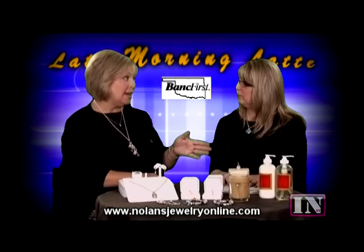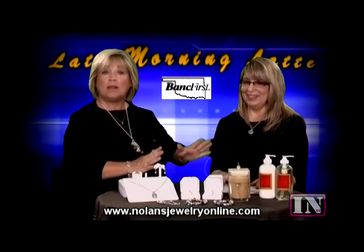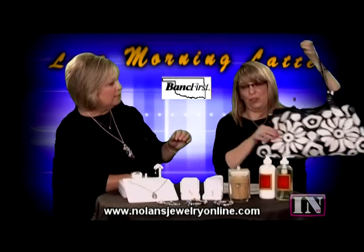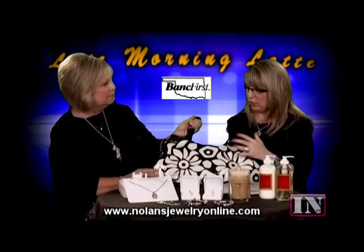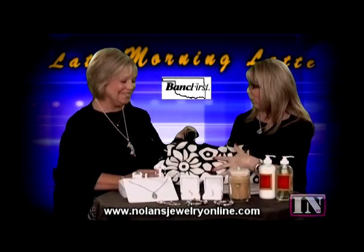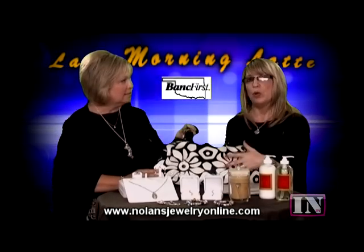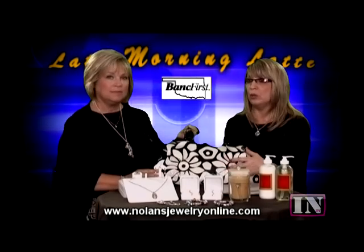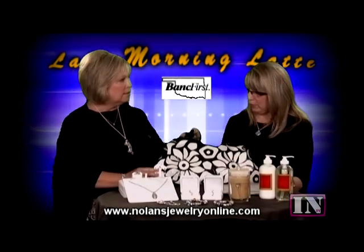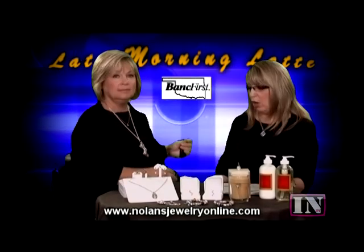You did bring in something today that you didn't plan on talking about, but I fell in love with — her handbag. She carries those in the store too. This is a bag that we do carry, and I also carry this style in a much larger bag. We are in the process of getting a new shipment in of a new line of purses, and we also carry Fossil leather purses and wallets. We have lots of key chains and lots of new gift items coming in every day. The website is www.nolansjewelryonline.com.